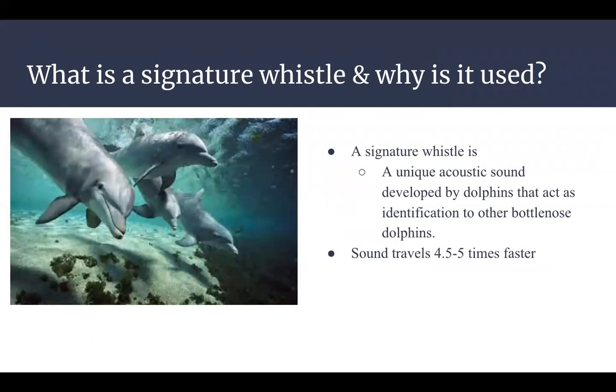A signature whistle is a learned and unique sound that gives an identity to that individual bottlenose dolphin. Signature whistles develop early in life, and the study showed that the signature whistle can develop as early as three months old. A baby dolphin, known as a calf, develops their signature whistle by observing sounds around them and making sure their whistle doesn't sound like any others within that pod.